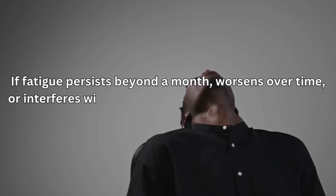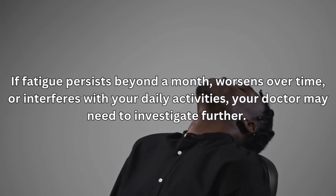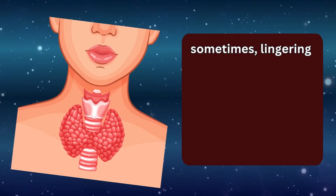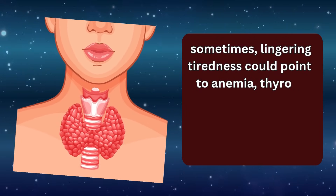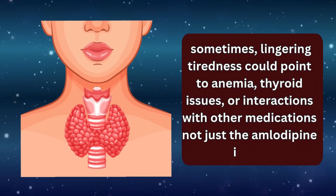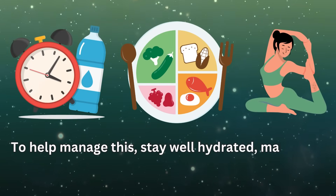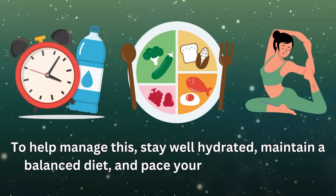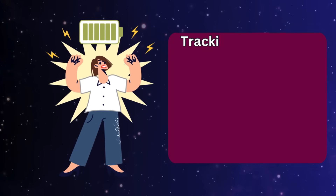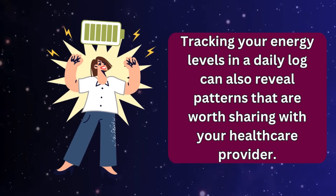If fatigue persists beyond a month, worsens over time, or interferes with your daily activities, your doctor may need to investigate further. Sometimes lingering tiredness could point to anemia, thyroid issues, or interactions with other medications — not just the amlodipine itself. To help manage this, stay well hydrated, maintain a balanced diet, and pace your physical activity. Tracking your energy levels in a daily log can also reveal patterns worth sharing with your healthcare provider.